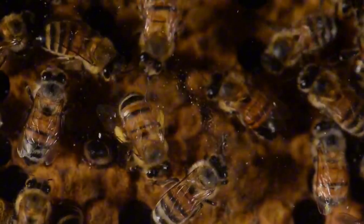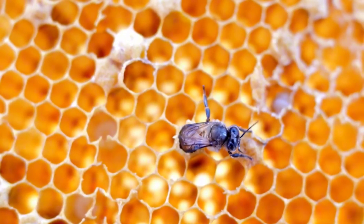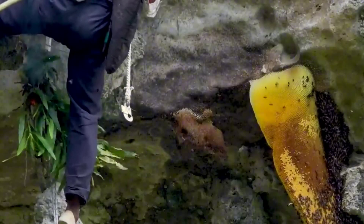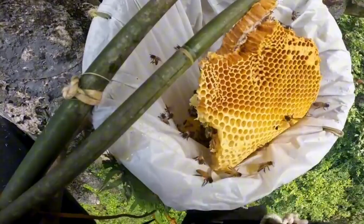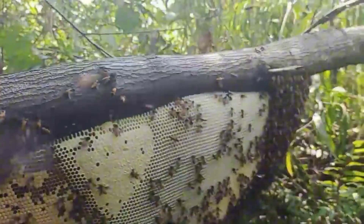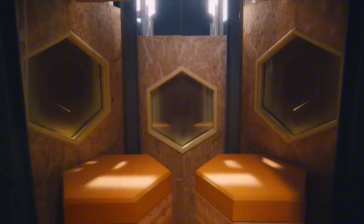This allows the bees to store as much food as possible with the minimum amount of material and space required. This efficient design, the result of millions of years of evolution, is so perfect that even engineers are studying its structure to optimize materials.